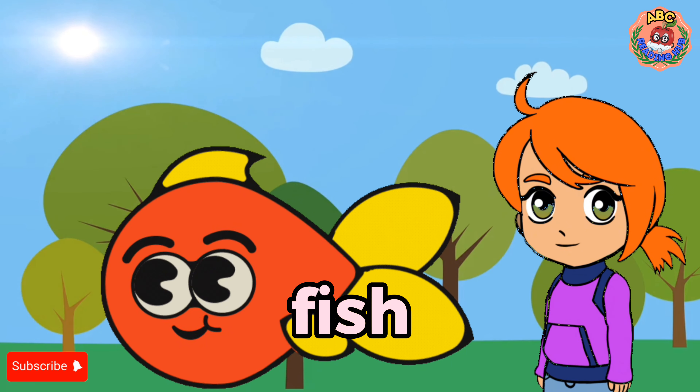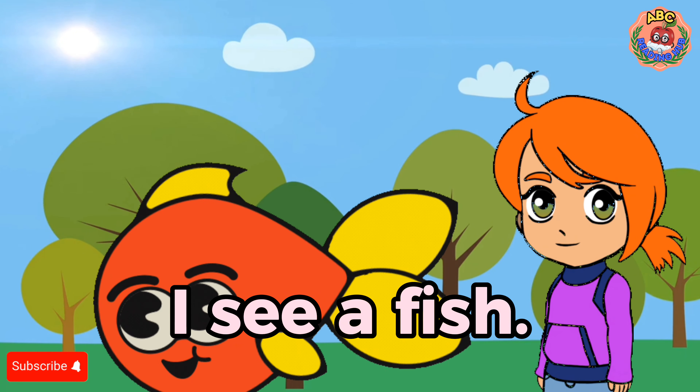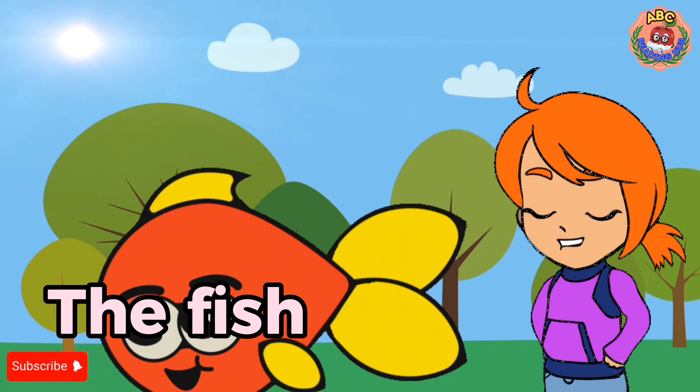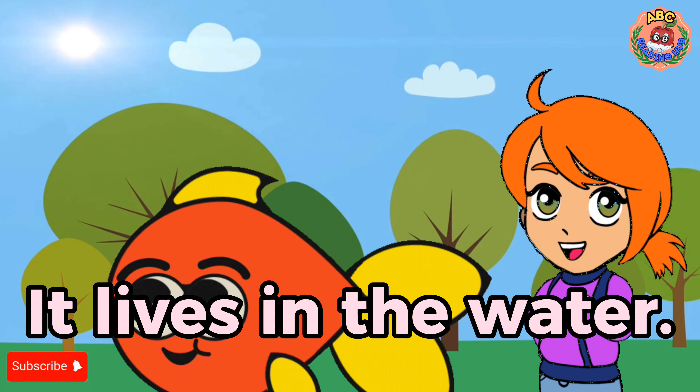Fish. I see a fish. The fish can swim. It lives in the water.